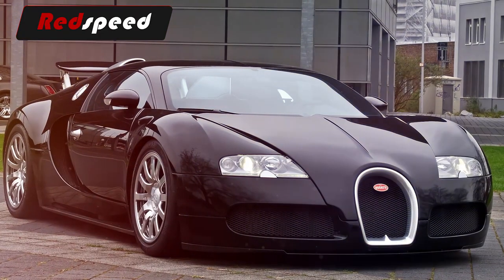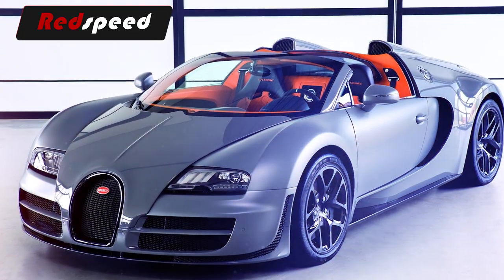The Bugatti Veyron is pretty special — you can't deny that. It has been the pinnacle of motoring for the last six years.